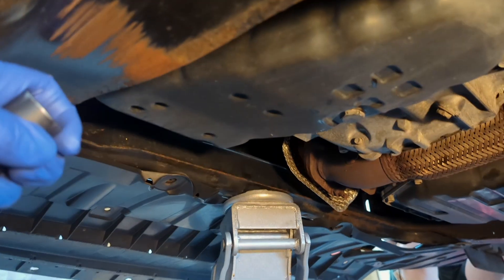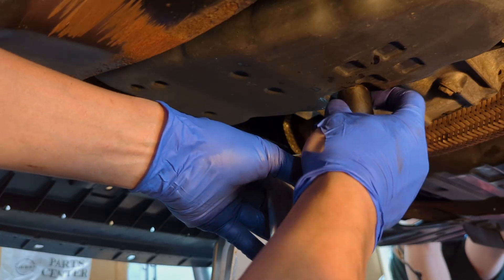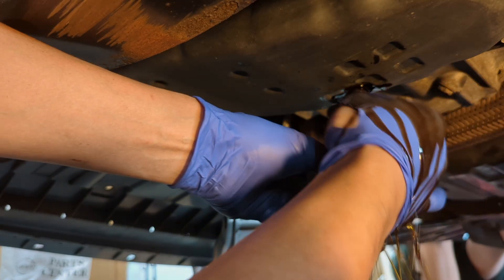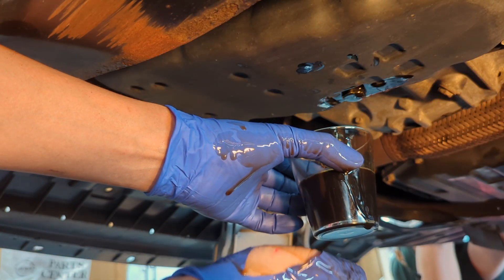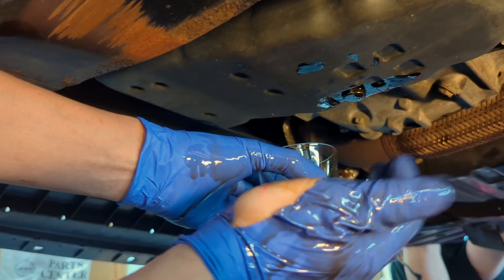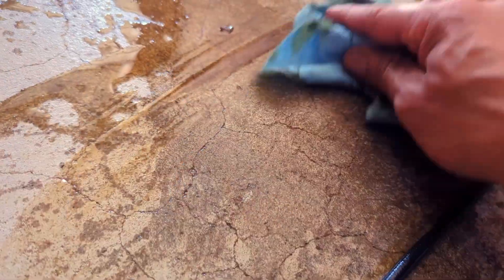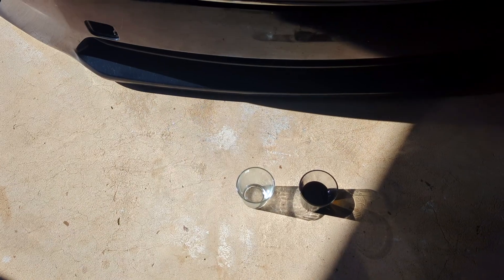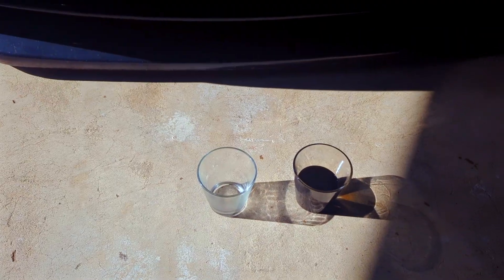We drain a little bit of fluid into a glass cup to assess the condition, and I'll let Mike make a decision. We take out about half a cup. Even if we decide not to do a full change, I'll at least top off the level with a little new fluid to account for the loss. At 185,000 miles on a 12-year-old Altima, I don't feel any metal particles in it, which is great.